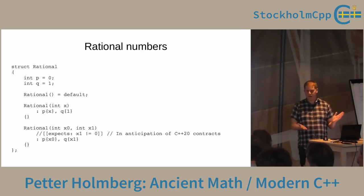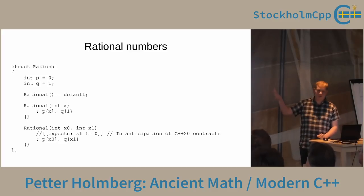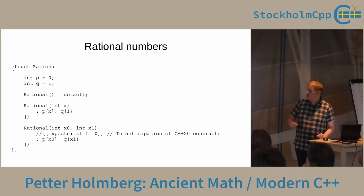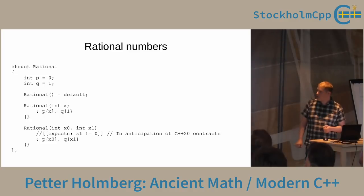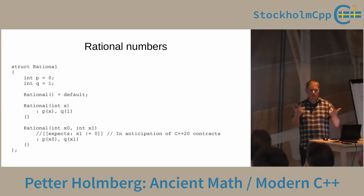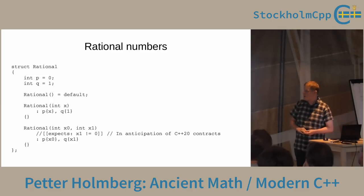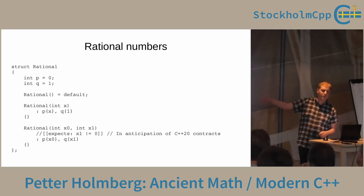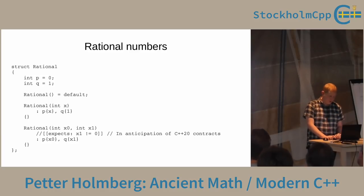Mathematicians say that rational numbers form what's called a field — a mathematical type with addition, subtraction, multiplication, and division in the normal sense. Let's try to implement rational numbers in C++, since C++ doesn't have a rational number type for runtime use. We can start simple with two ints and initialize to zero. It makes sense to be able to convert from int to rational, so we create a constructor from that. There's a precondition: the denominator is not allowed to be zero. I used the new C++ contracts syntax, but put it behind comments since I don't have a contracts-enabled compiler yet.